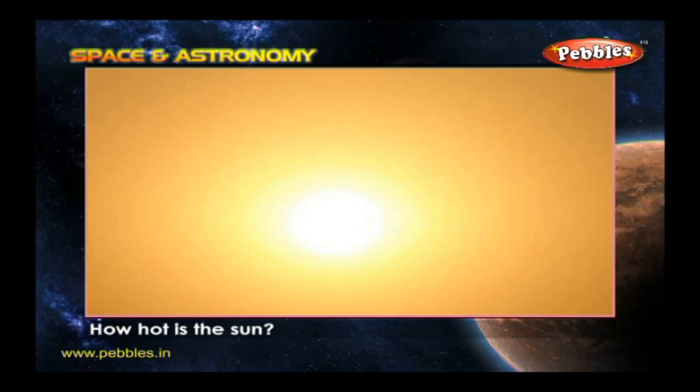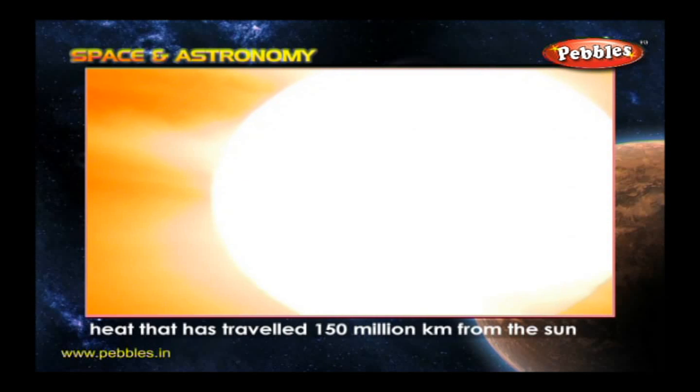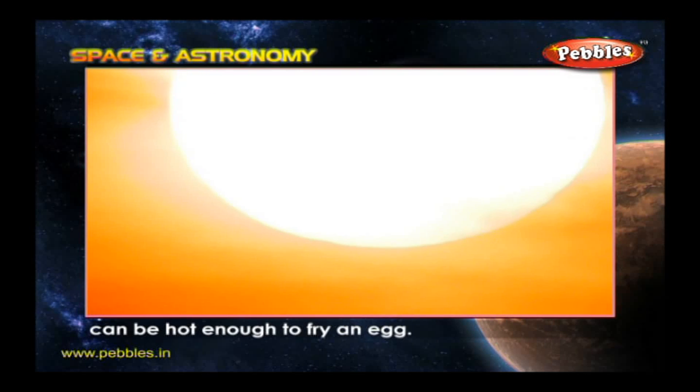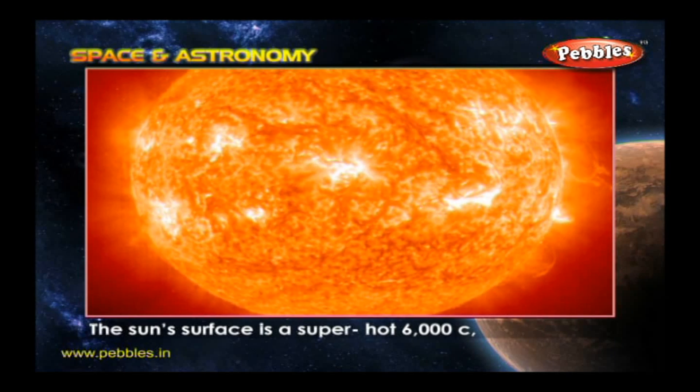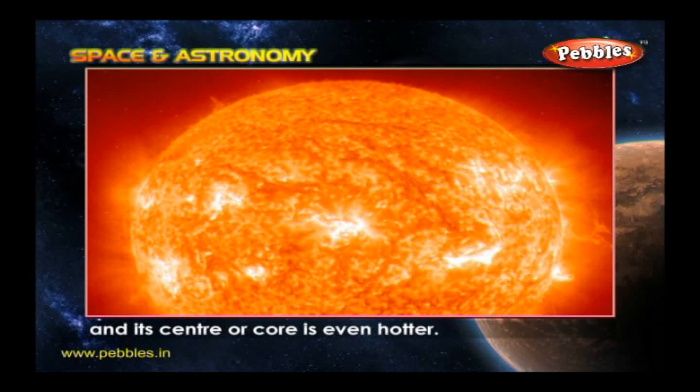How hot is the Sun? In deserts here on Earth, heat that has traveled 150 million kilometers from the Sun can be hot enough to fry an egg. The Sun's surface is a super hot 6,000 degrees Celsius and its center or core is even hotter.